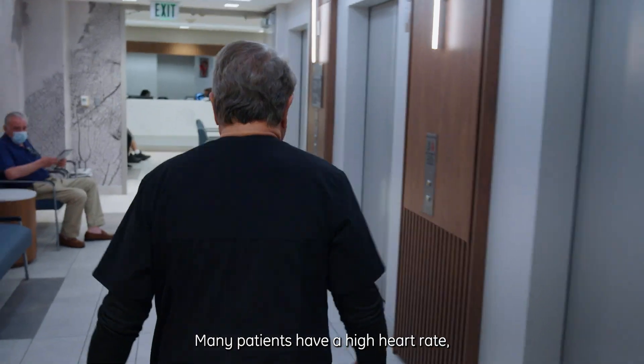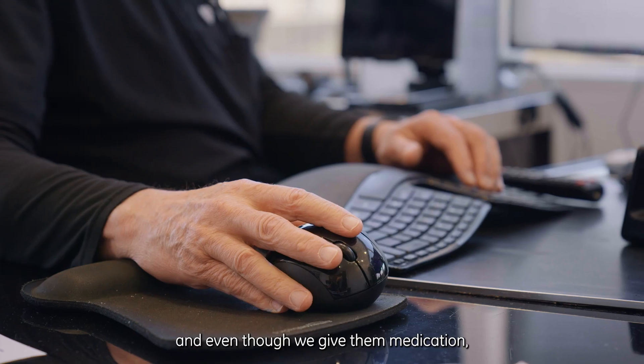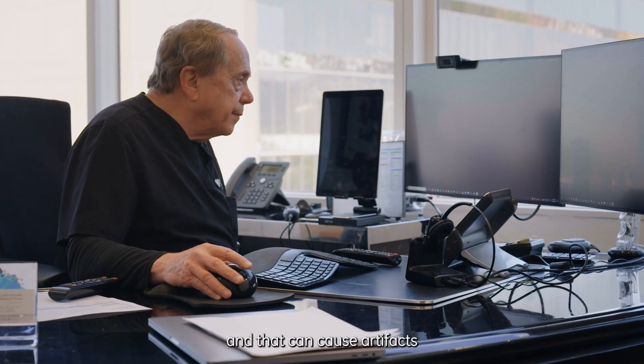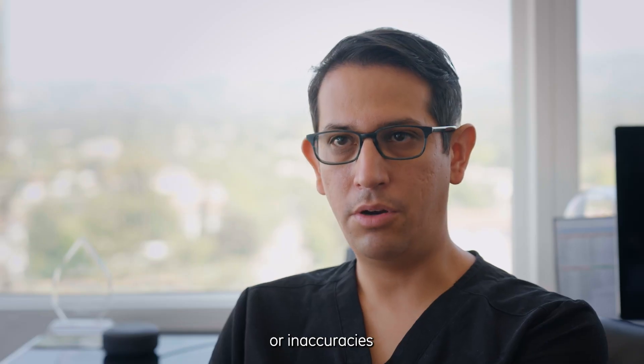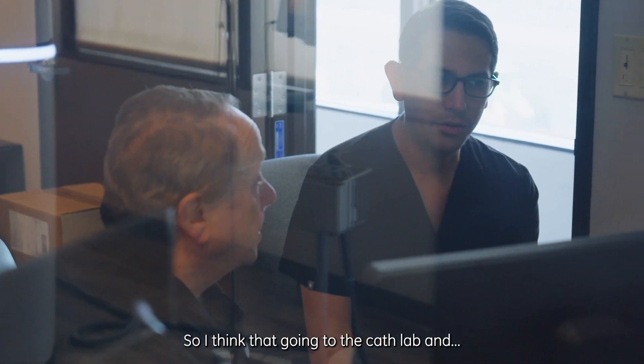Muchos pacientes tienen una frecuencia cardíaca elevada, y a pesar de que les damos medicamento, la frecuencia cardíaca se mantiene elevada, y eso puede ocasionar artefactos o imprecisiones al obtener las imágenes. I think it looks quite tight, so I think that's going to the cath lab.